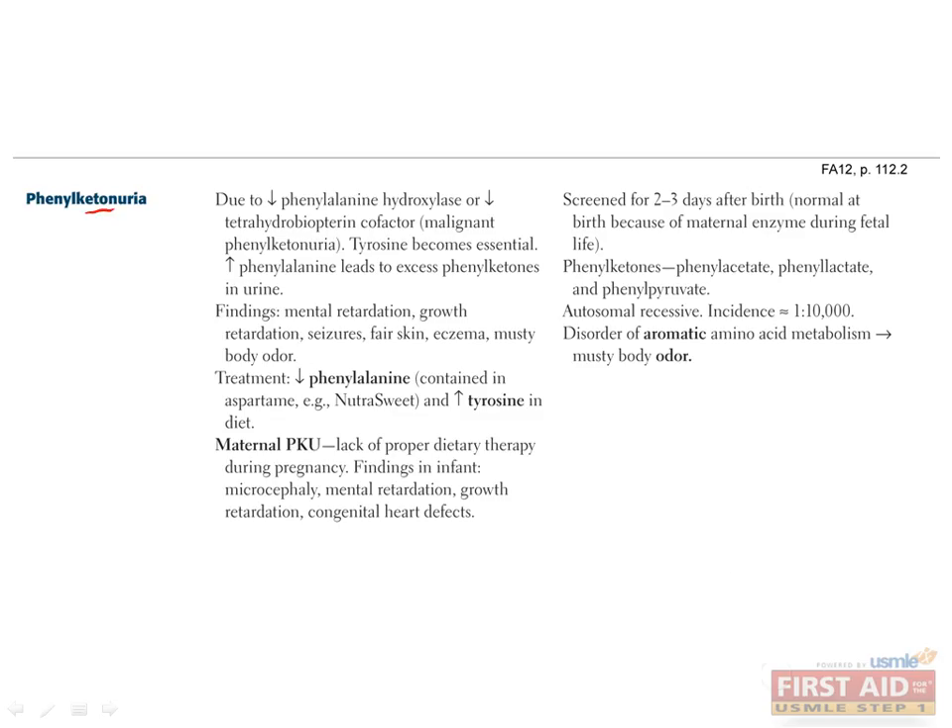Now we'll go through some diseases caused by dysfunction of amino acid metabolism. Phenylketonuria, or PKU, is one of the most common enzyme deficiencies, with an incidence of 1 in 10,000. It can be caused by an autosomal recessive deficiency in phenylalanine hydroxylase, or by a deficiency of the tetrahydrobiopterin cofactor. Both are required to convert phenylalanine to tyrosine, so a deficiency in either results in a buildup of phenylalanine and tyrosine deficiency. The excess phenylalanine will then be converted to phenylketones, such as phenylacetate, phenyllactate, and phenylpyruvate.